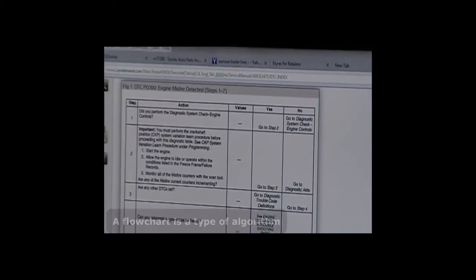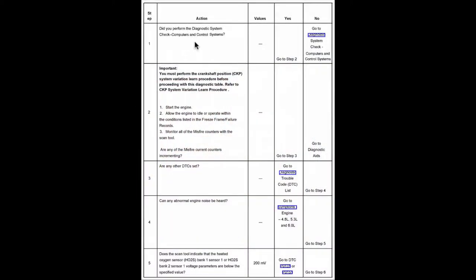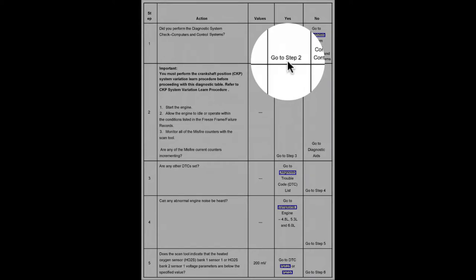This is a great example of a flow chart, and GM's really good with this. The first thing it's going to ask you is if you performed a diagnostic system check, which is basically a code scan. We're going to say yes, it's going to move us to step two. It's going to ask you to start the engine, allow it to idle, and monitor the misfire counters. Are any of the misfire counters currently incrementing — meaning, are we seeing actual misfires right now? We'll either answer yes or no. We're going to say yes in this case, so it's going to tell me to go to step three.